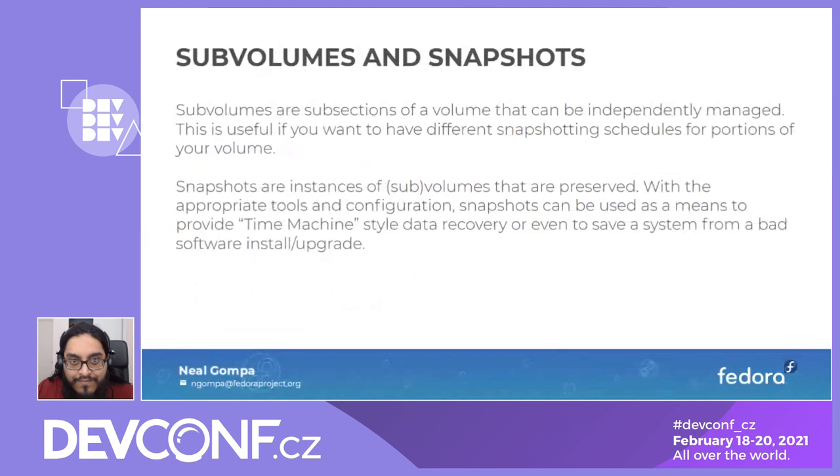Sub-volumes and snapshots are probably the most user-visible features. Sub-volumes are subsections of a volume that can be independently managed — useful if you want different snapshotting schedules for portions of the volume. Snapshots are instances of sub-volumes that can be preserved. With appropriate tools and configuration, you can do time machine-style data management and recovery, saving yourself from bad software installs, upgrades, and catastrophic failures like power cutoffs.